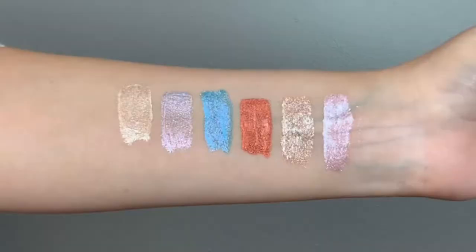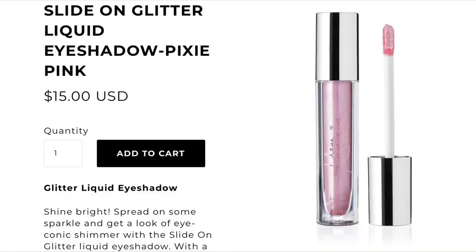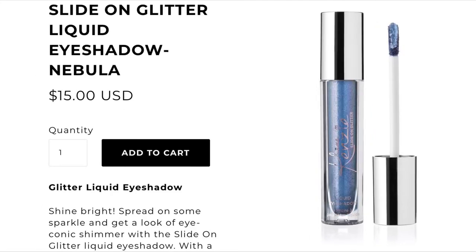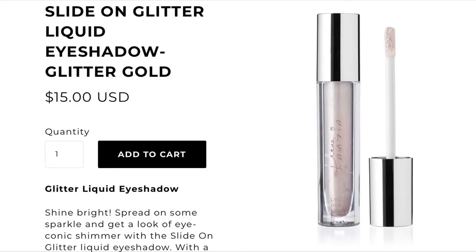I went ahead and swatched all six of the liquid eyeshadows. They swatched really pretty, some better than others. The shades are: Pixie Pink, Solarize, Electric, Nebula, Fairy Dust, and Glitter Gold. Out of all of them, by far the best that swatched was Electric. Second best was Solarize. The Nebula blue one just didn't swatch that great in my opinion.